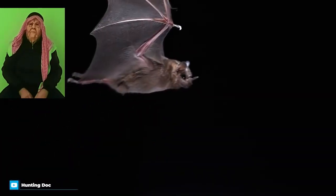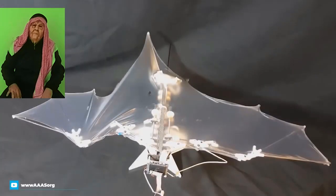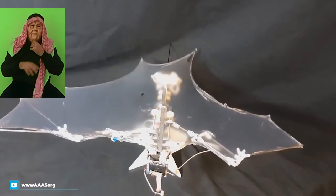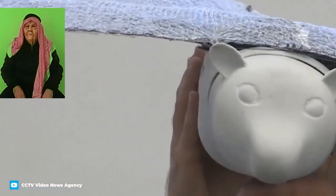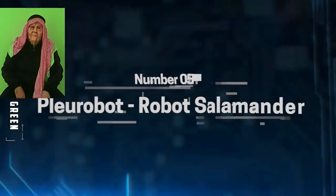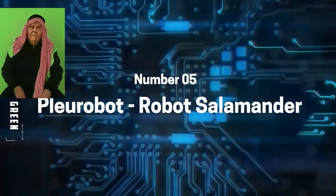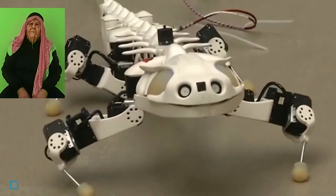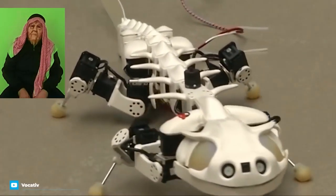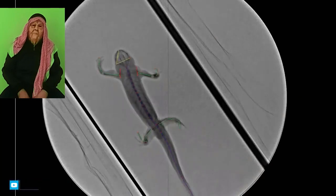This robotic salamander was built by researchers at EPFL and can both walk and swim. Its designers used X-ray videos to carefully study how the amphibians moved before using it as inspiration to build a robotic version using 3D-printed bones, motorized joints, and a synthetic nervous system made up of electronic circuitry. The robot's low center of mass and segmented legs make it great at navigating rough terrains without losing balance, as well as swimming at impressive speeds.